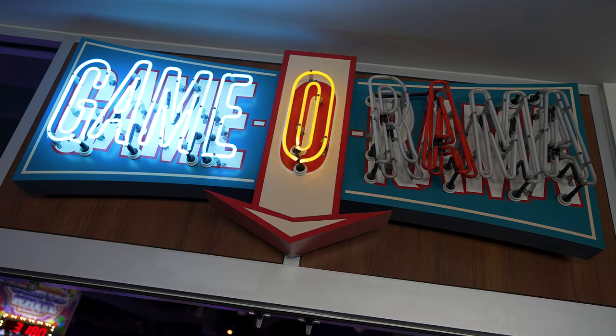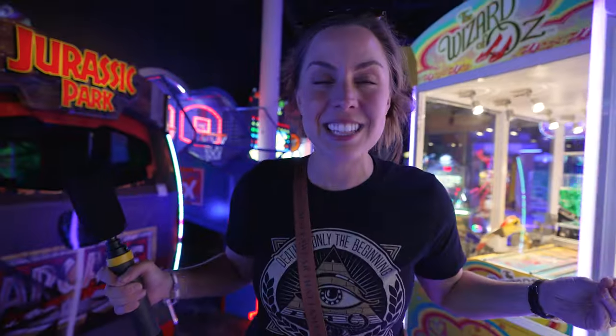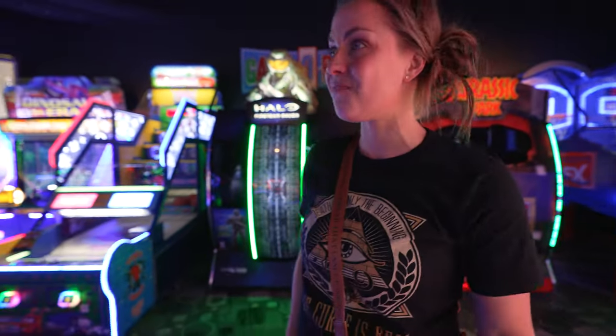Bowling is not my thing — the game room might be more my style. This game room is one of the best that I have seen at any of the Universal hotels. There are so many options, and I'd say it's at least twice the size. Cabana Bay is doing it right for the kids.